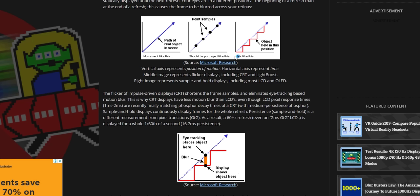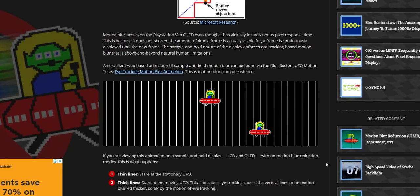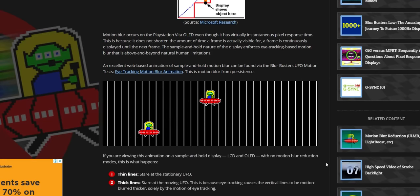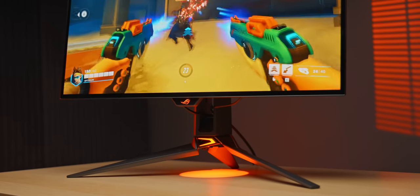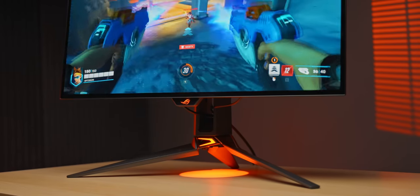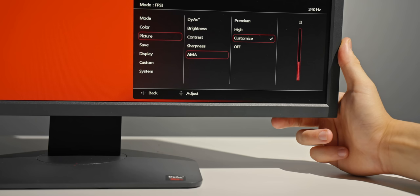Blurbusters.com has extremely good explanations on how this works. In a nutshell, it explains why our eyes still see motion blur even on a lightning-quick 240Hz OLED. The only way to overcome this is with higher refresh rates or with backlight strobing techniques like DIAC or ULMB. With higher refresh rates, the sample-and-hold effect isn't as bad, and with backlight strobing you're somewhat overcoming it altogether.